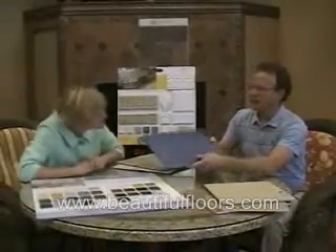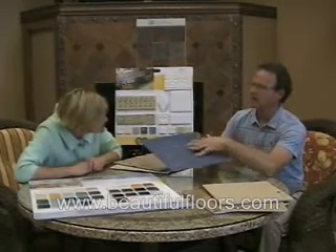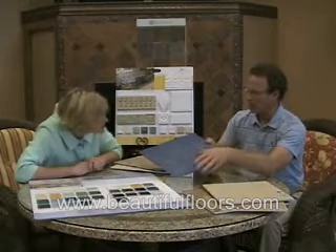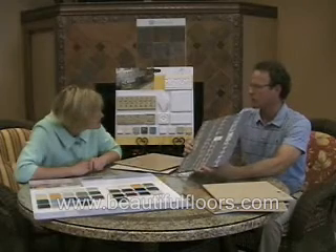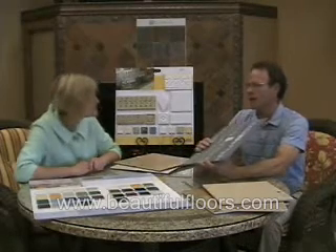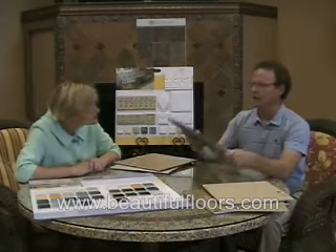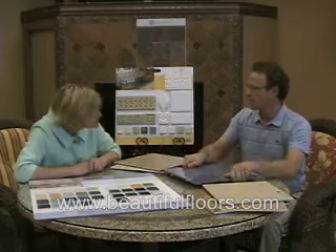Right, there is no glaze on this. The tile porcelains are so dense that they can physically grind them to a mirror shine, just like a marble or granite. Most of these tiles are made out of the same components of granite, which is feldspar and quartz, and they press them with high temperature and then just physically polish them or leave them in a matte or satin finish.